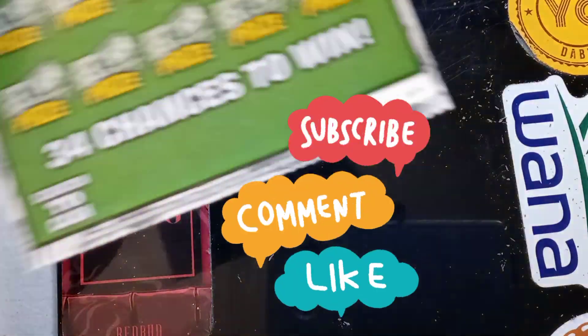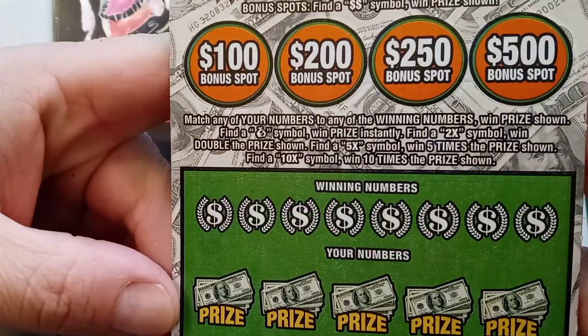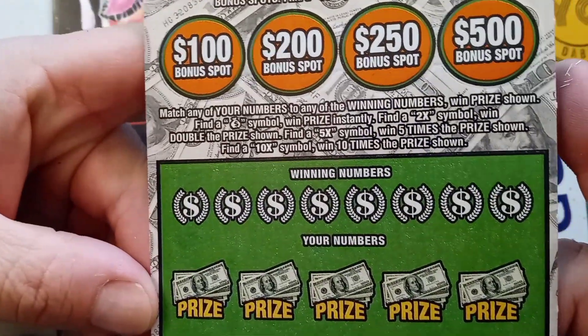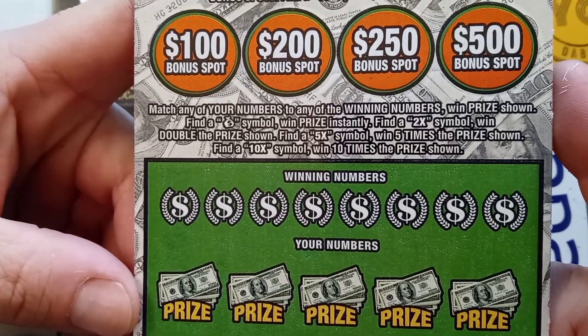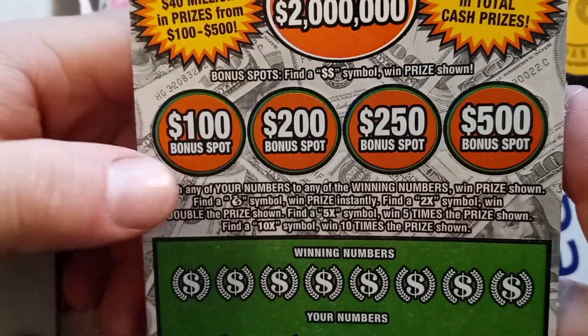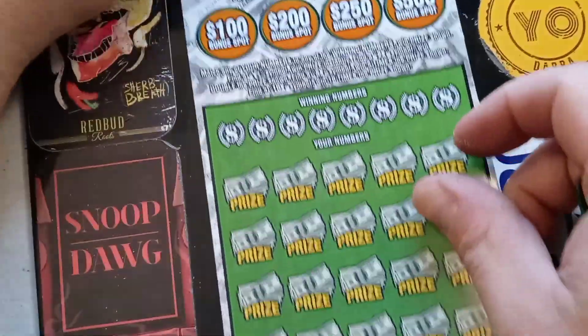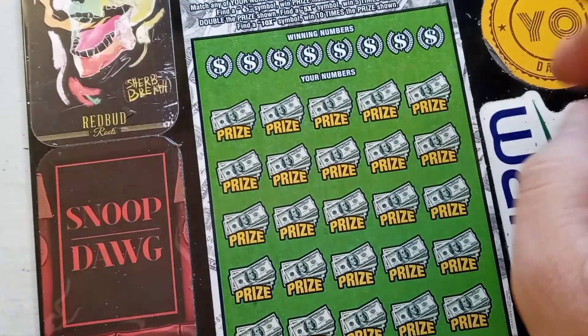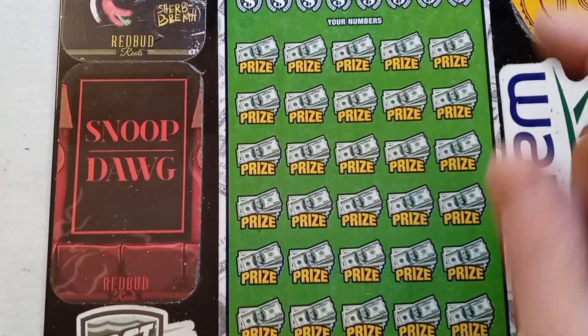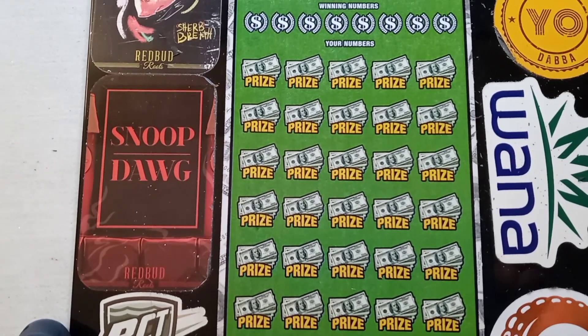We got ticket 4 on this Big Green here. Those are the symbols — money bags are instant win. 2x wins: 2 times, 5 times, or 10 times multipliers. Double dollars in the bonus. This is my favorite Indiana ticket — definitely the most consistent as far as profit goes.